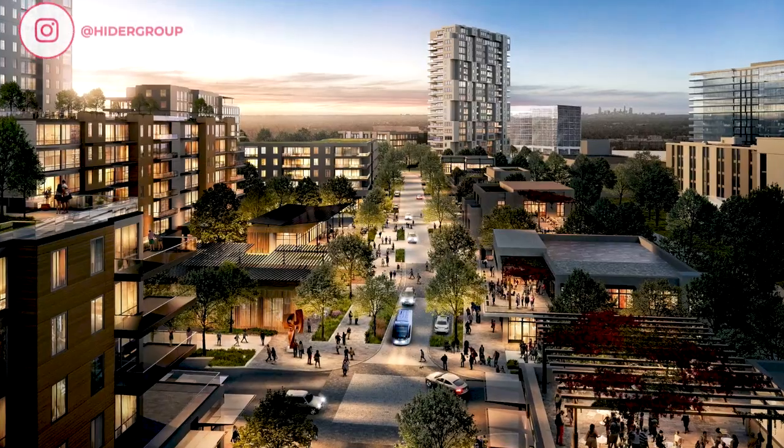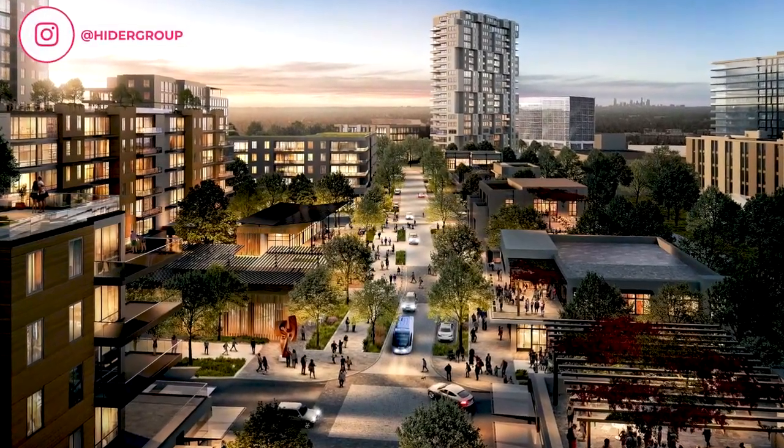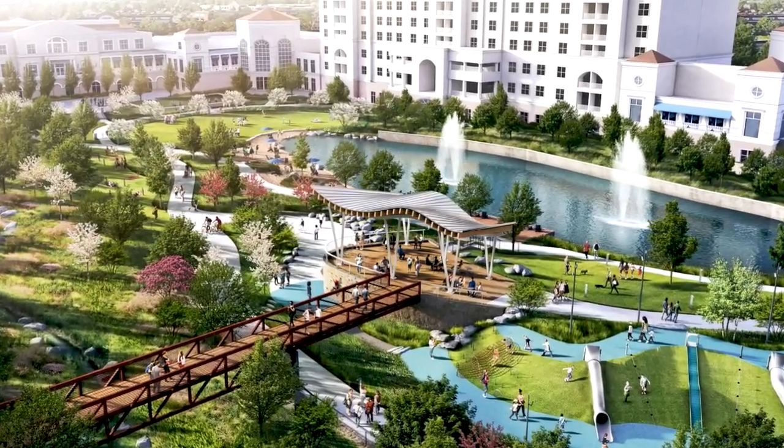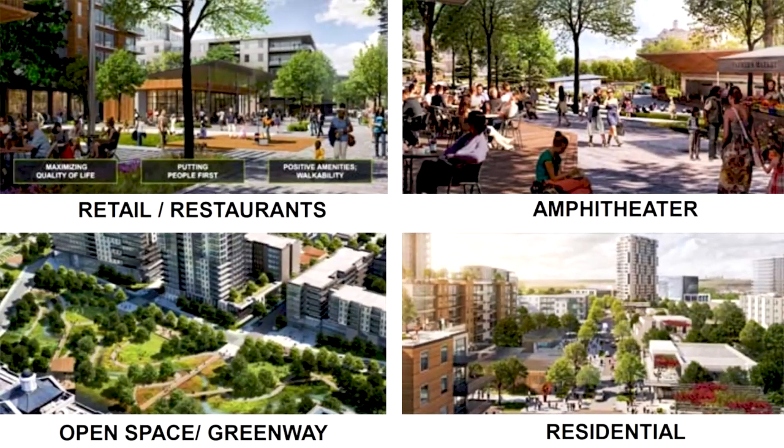They're doing a lot of redevelopment of the Ballantyne golf course, which recently closed. There's a huge construction project in the works — it's going to be mixed use with about a thousand new residents in apartment-style properties, plus restaurants and breweries, and some corporate development as well.